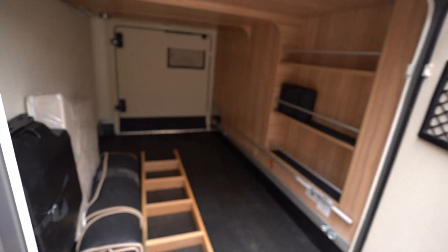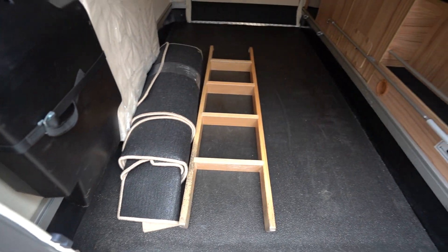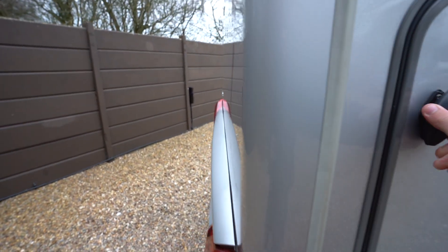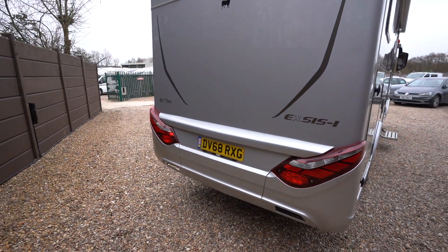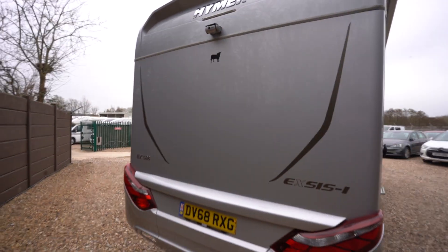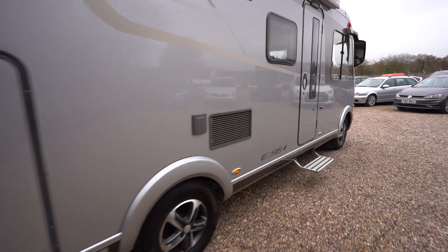Into the rear garage we have huge storage space, with your fresh rolled-up carpets there and your ladder for the rear bed. At the rear we have your reverse camera up top, which is nice and clear quality, and that's displayed on a monitor on the dash inside.